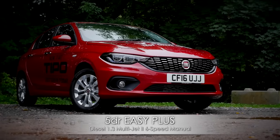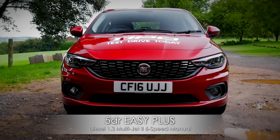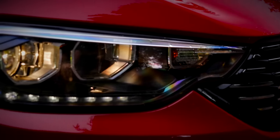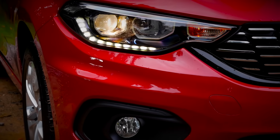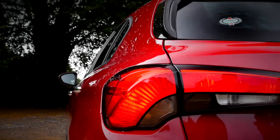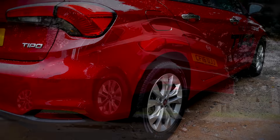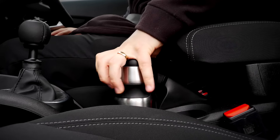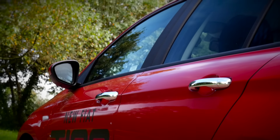The model shown here is the 5-door Easy Plus. Nice design touches include a distinctive honeycomb black radiator grille, LED daytime running lights, 16-inch alloy wheels and front fog lights. From the rear, the Tipo benefits from eye-catching wraparound light clusters and rear parking sensors. Styling-wise, the Tipo is functional and practical, with some nice styling touches such as the integrated rear spoiler and distinctive lines across the bodywork.